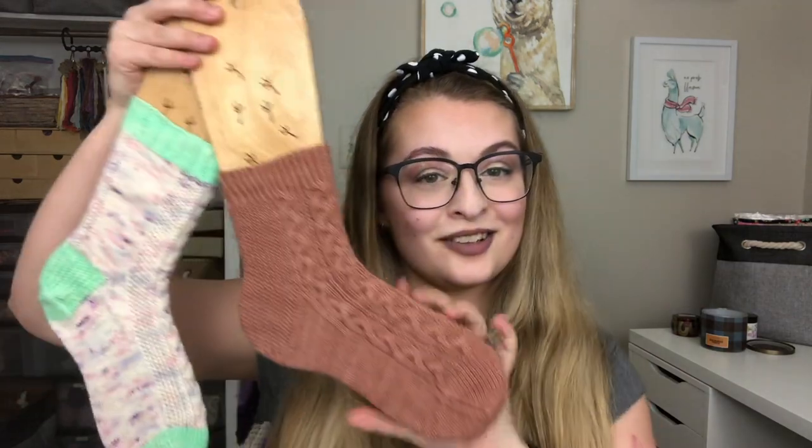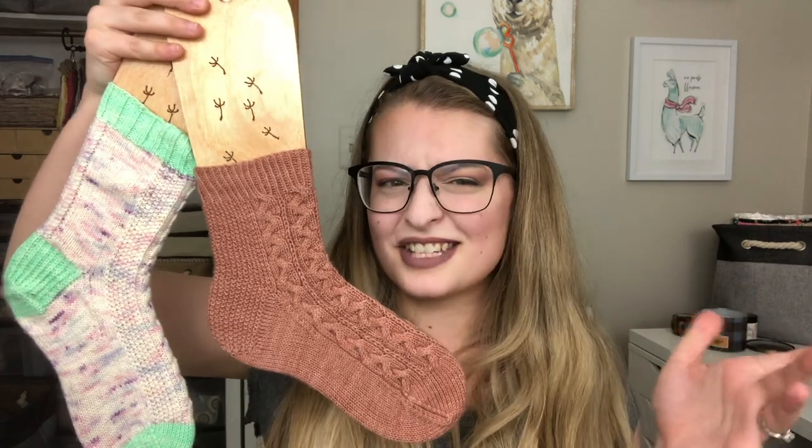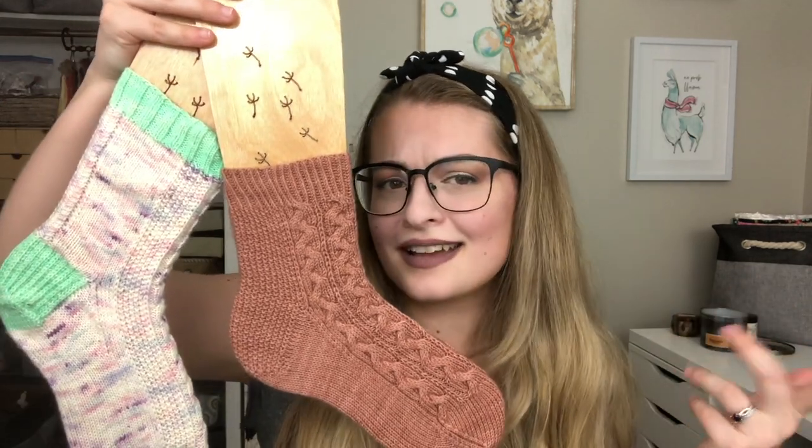So let's jump into the socks. These socks are called the Rilla socks. Now if you are an Anne of Green Gables fan, you will know that Rilla lived at Ingleside, and Ingleside is one of my most popular sock patterns. I'll put Ingleside on one blocker and Rilla on the other. So this is Ingleside right here and this is Rilla. Basically what I did is I took components from Ingleside and turned them into a new sock design while still keeping everything that was people's favorites.